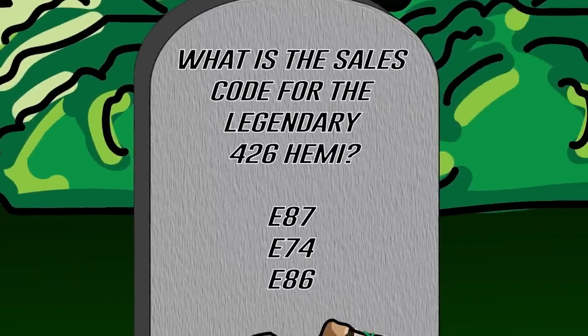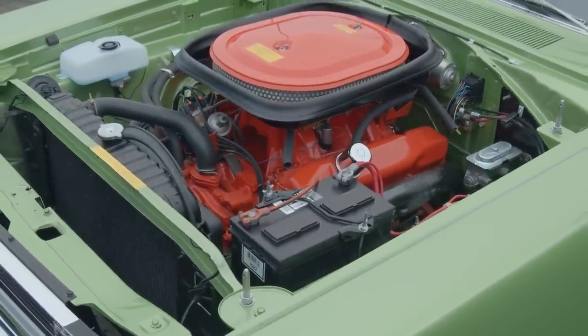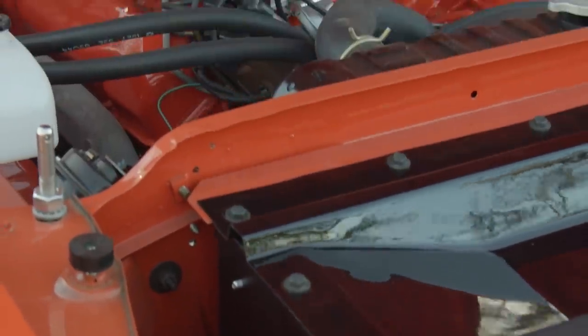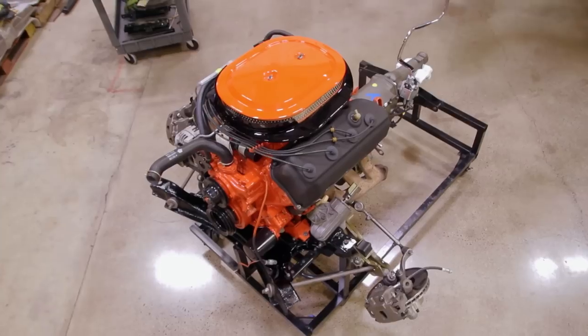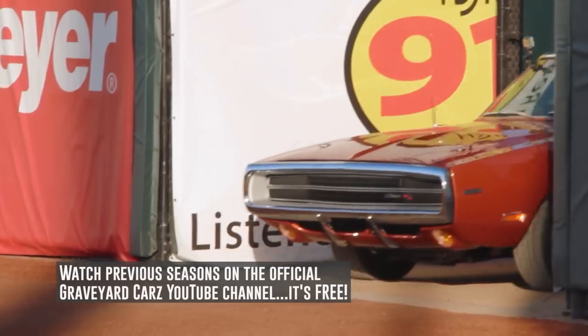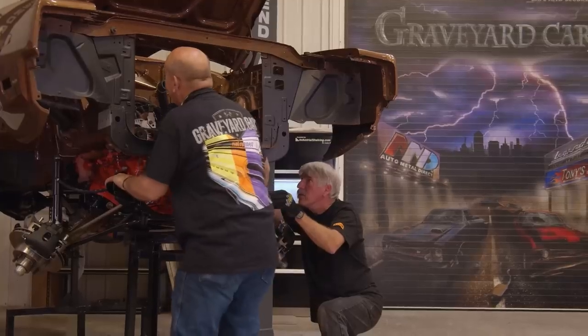The answer is E74 — that was the sales code for several years for the 426 Hemi. The E87 was available in the '70 Dodge Charger RT and stood for the 4-4-6 pack. The E86 was standard in the '70 Dodge Charger RT — a 375 horsepower 440 Magnum. This car was also a 4-speed D21 and happened to be featured in the greatest reveal in Graveyard Cars history.